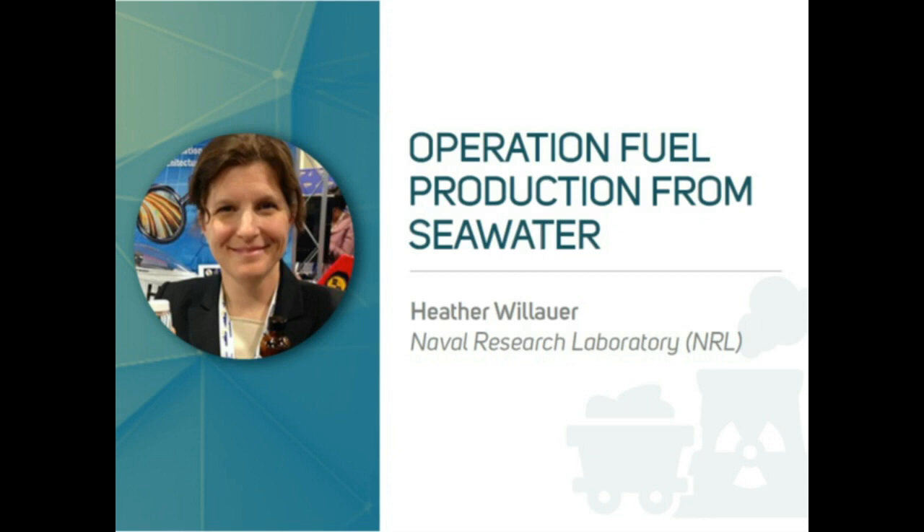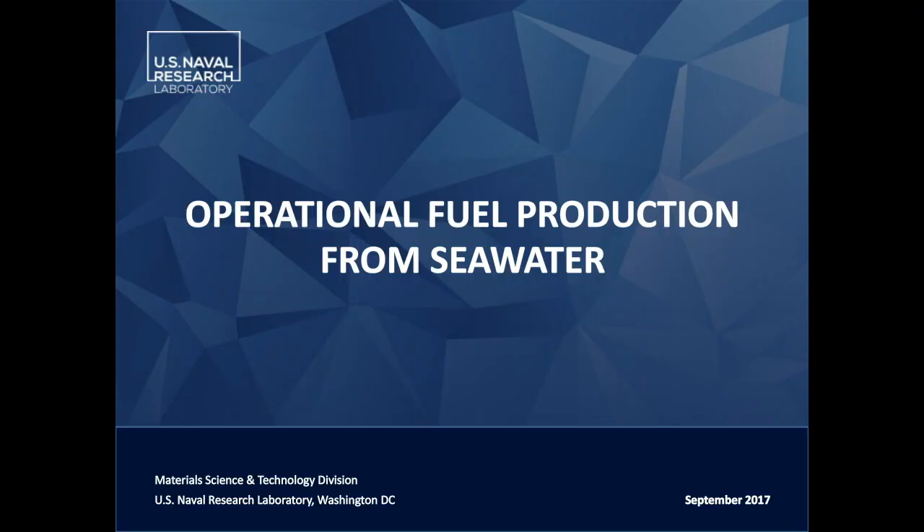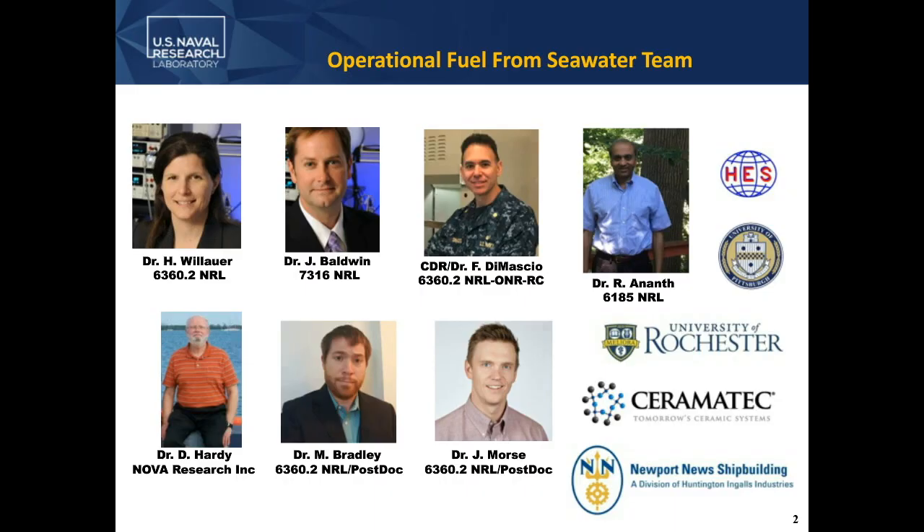Today we've talked about a lot of different programs at these institutions. What I'm going to focus on is a program specifically at NRL dealing with technologies to make fuel. This is our team here, and the technologies I'm going to introduce to you today would not be possible or in the state that they're in without this group of people along with our university and industrial collaborators.